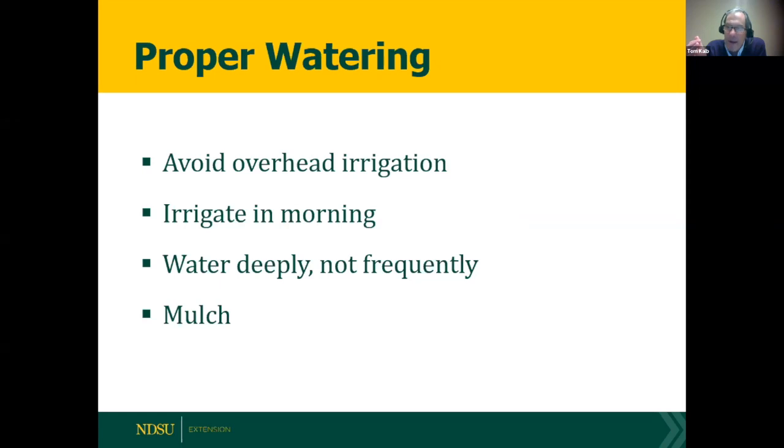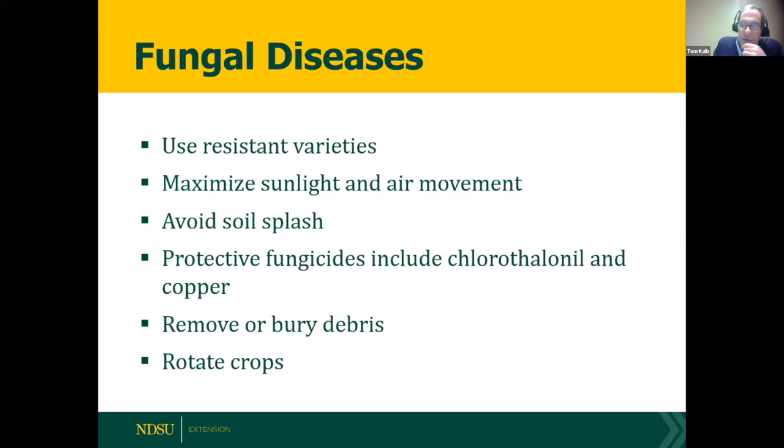For proper watering: don't use overhead irrigation, keep the plants dry, and irrigate in the morning so any moisture on leaves dries quickly before night. Water deeply but not frequently — roots grow where the water is. Mulching helps conserve moisture and avoid soil splash. For fungal diseases, use resistant varieties, maximize spacing and air movement, and use preventive fungicides like chlorothalonil. For organic options, copper can help. Remove or bury diseased debris and rotate your crops.